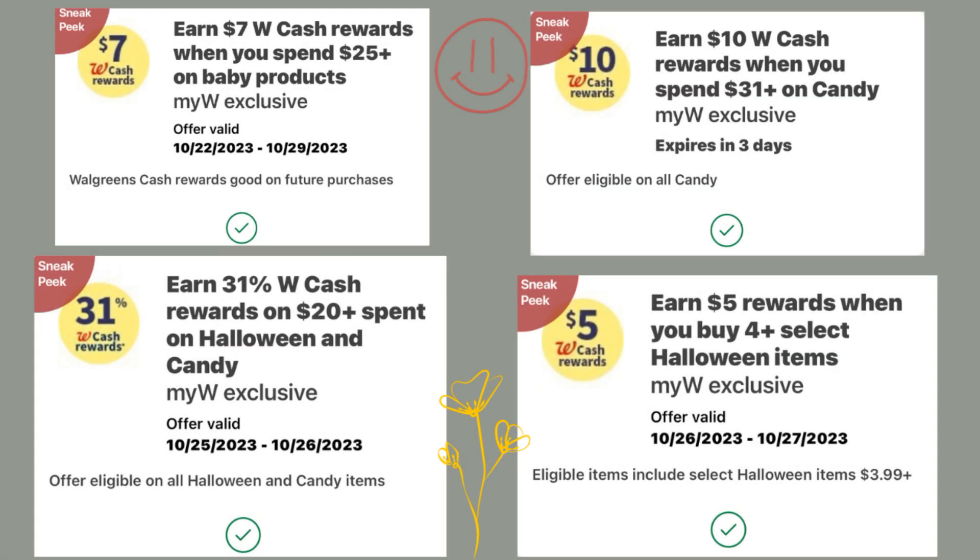Make sure if you haven't done it yet that you go into your Walgreens accounts today and add these digital spend boosters that are good for next week. They're not good for the whole week — some of them are, some of them aren't — so make sure you're checking your dates. We have an earn $7 in Walgreens cash when you spend $25 or more on baby products, earn $10 in Walgreens cash when you spend $31 on candy, earn 31% in Walgreens cash when you spend $20 or more on Halloween candy, and earn $5 in rewards when you buy four or more select Halloween items.